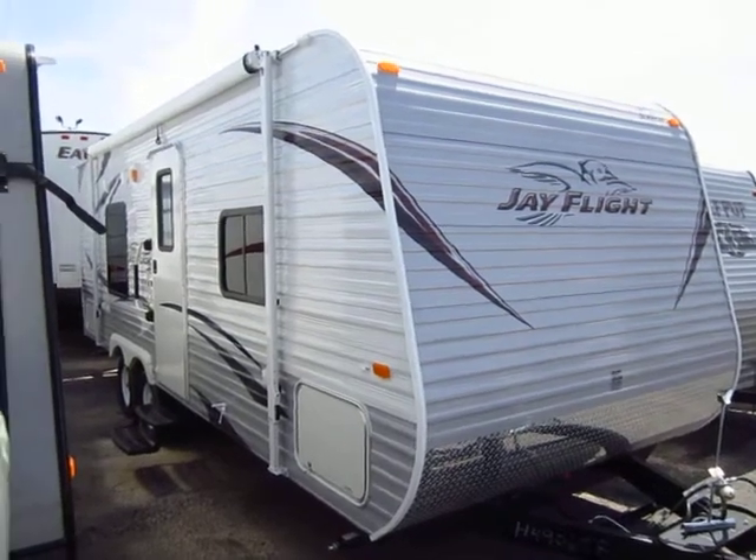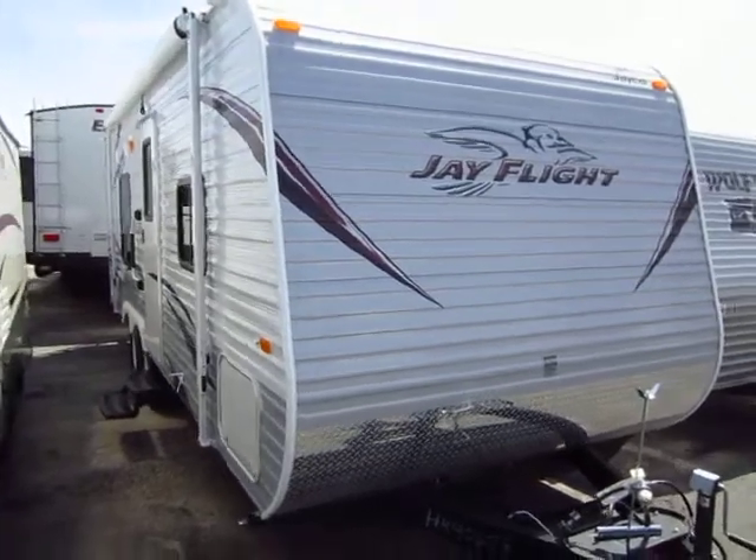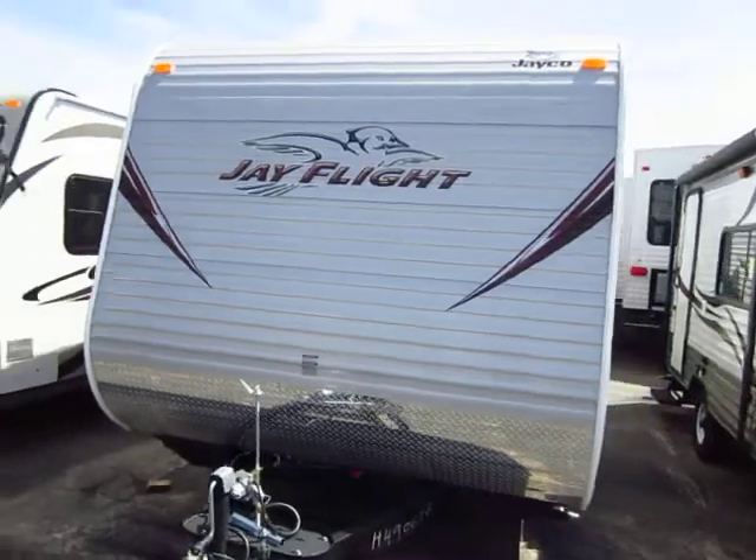This is one of my favorite empty nester floor plans. Perfect for mom and dad with no kids, or maybe a small family where you don't quite want to go into a bunkhouse if the kids are moving out soon.